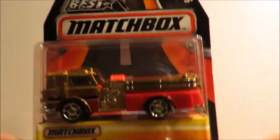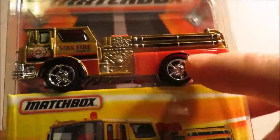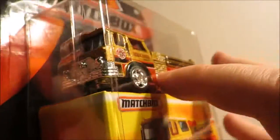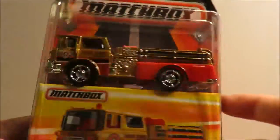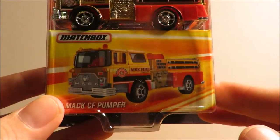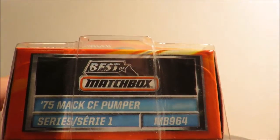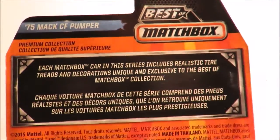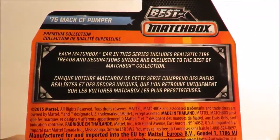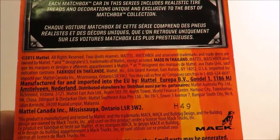First off we've got the '75 Mack CF Pumper, and all of these have rubber tires — a two-piece design from the Supreme Heroes assortment. Most of these do have front and rear detailing; this one doesn't have anything in the rear. They all come with a matchbox to store your vehicle in, and they all have the Matchbox casting number. It does mention it's Series One. On the back of the packaging it's all pretty much the same.